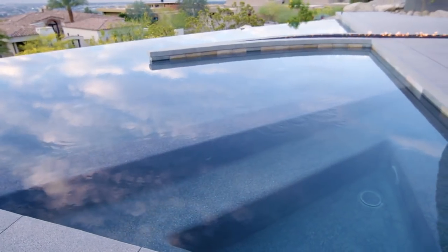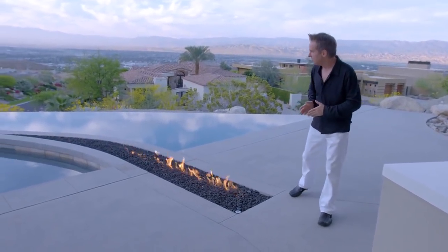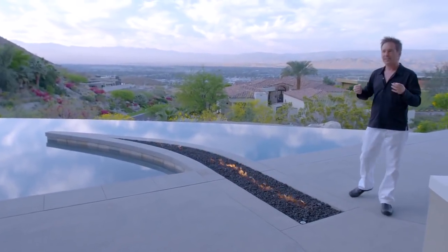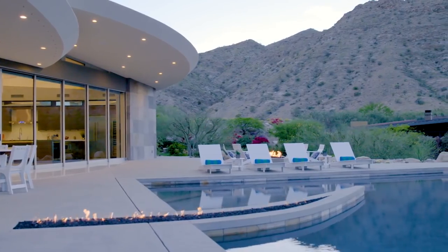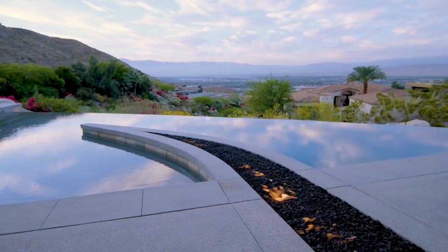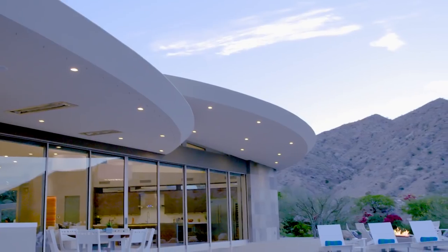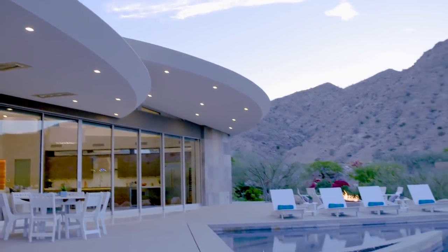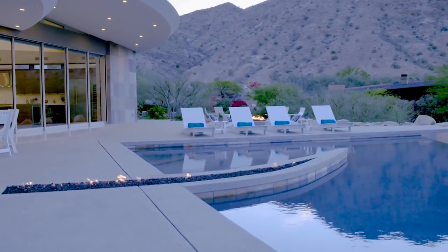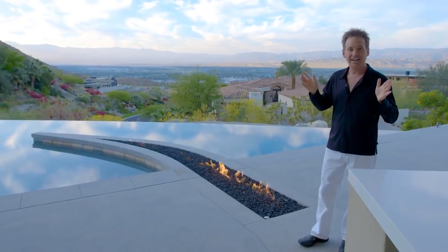For most people, a fire pit or fire feature is a round circle or a square. Here we pushed the envelope and had it jet out into the pool along with a straight line curving off to create a unique effect. The fire feature is not only for effect — if you're on the tanning shelf at night, you can simply sit by it and keep yourself warm on a cold night. The design was specific to keep the flow of water and fire from the indoors to the outdoors, and it turned out exactly the way I designed it.